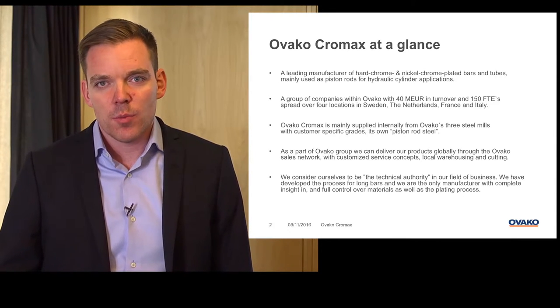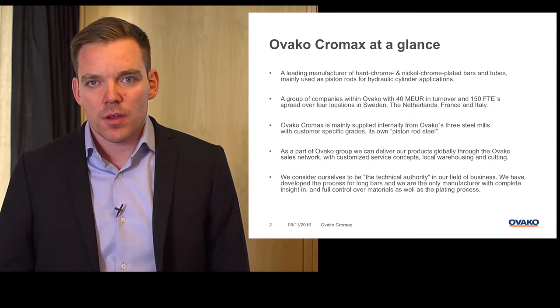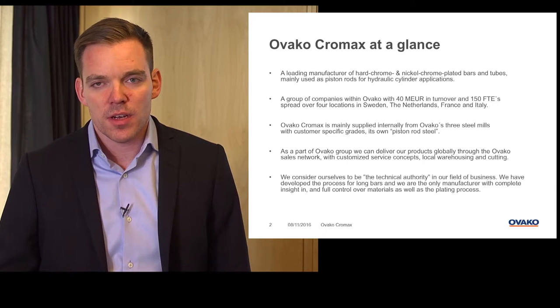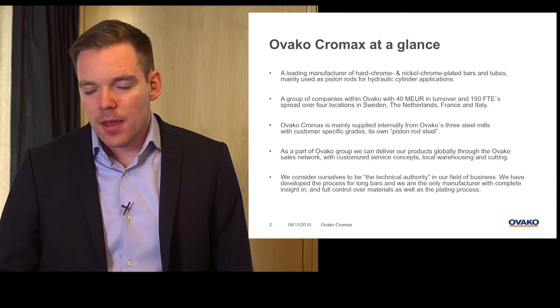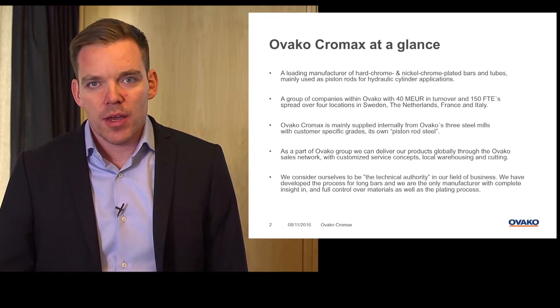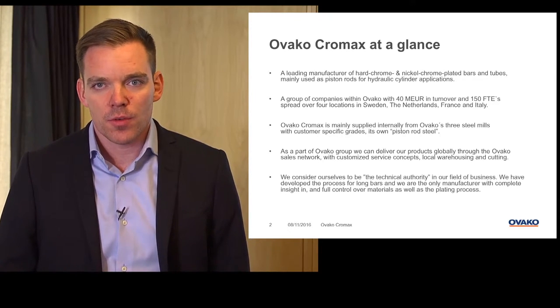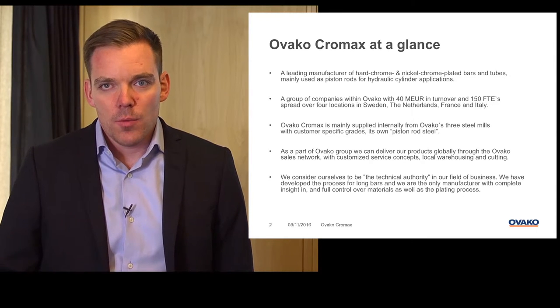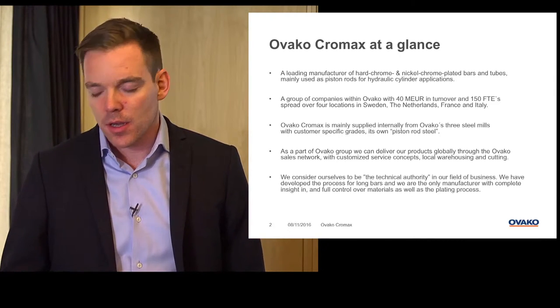Ovaco Chromax is mainly supplied internally from Ovaco's three steel mills with customized special steel grades — our own piston rod steels. As a part of the Ovaco group, we are able to deliver our products worldwide through Ovaco's sales network. We can also provide customized service concepts, local warehousing and cutting.